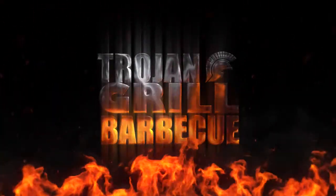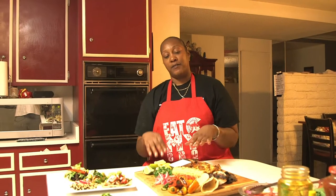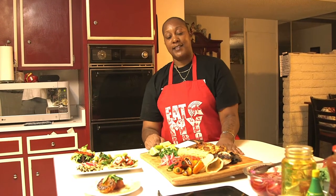Hey, it's Portia from Trojan Grill BBQ. We are here for KJLH Women's Health Forum 2020. We had a fun day cooking for the Women's Health Forum and this is the end result. We have a little bit of each dish and everything that we made, and then we have the finished result of our taco plate and our dessert that we made today.